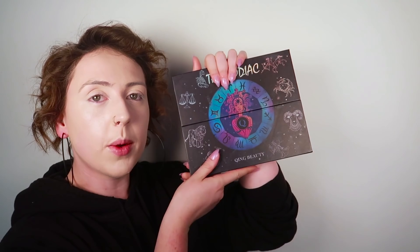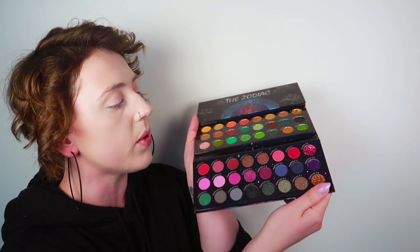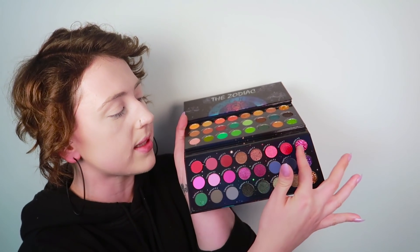Now that our beautiful base is on, it is time to go in with the pretty colors. Once again we are going in with this beautiful Zodiac palette given to me by my beautiful bestest babycakes Joel — thank you so much babycakes. For today we are going in with the Scorpio colors which are all your vibrant reds, some glitter, some shimmers — just a touch of everything.